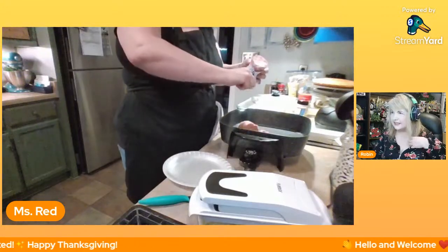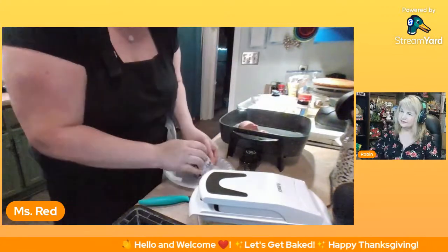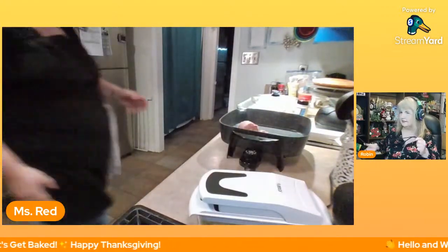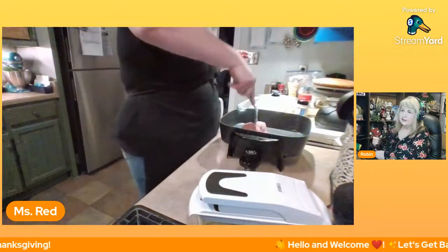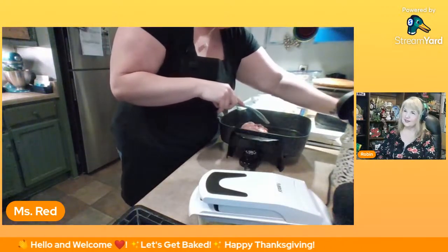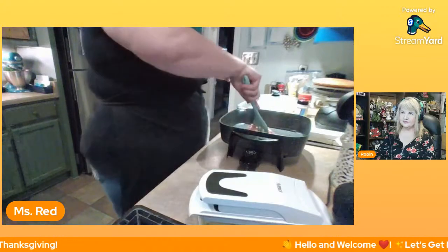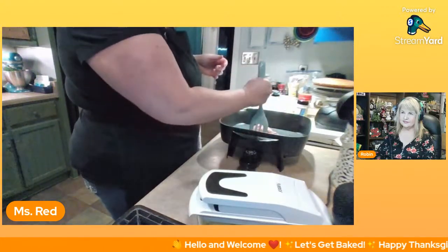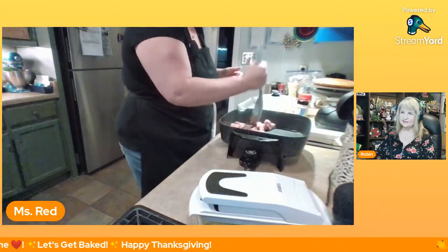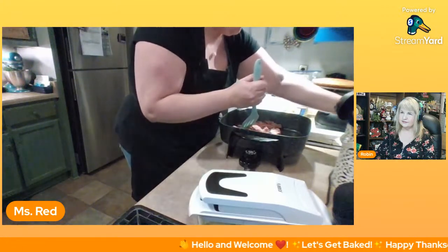My mom says she has a few minutes and has to leave for dinner. Yes, my mom's on a fancy vacation — they're visiting and touring Charleston, North Carolina, and Savannah, Georgia, with a group of their friends from Ireland. They're having a good time!